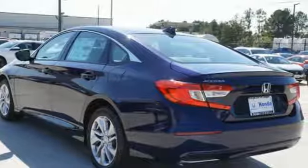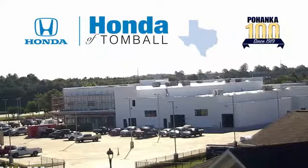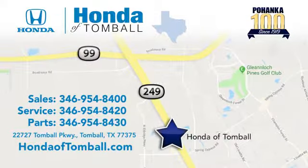You need to drive it to believe it. See it for yourself today. Come see us at the brand new Honda of Tomball, where we have friendly, certified sales consultants. Our dealership is easy to find with convenient access off the Tomball Parkway in Tomball, Texas.